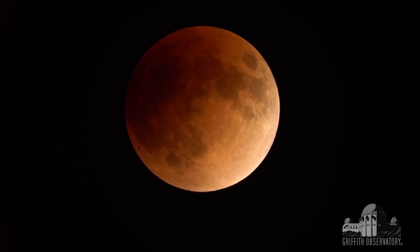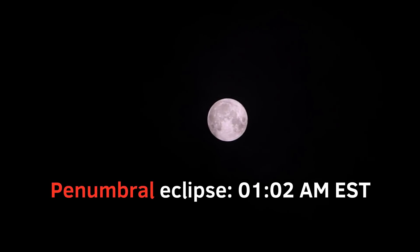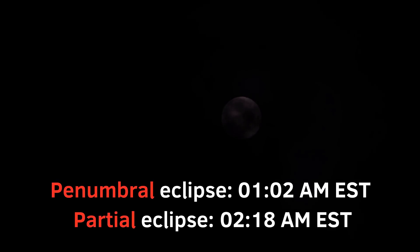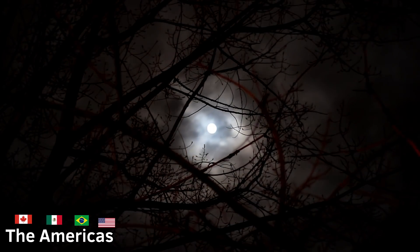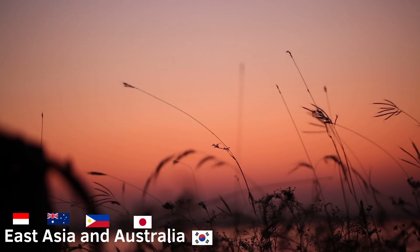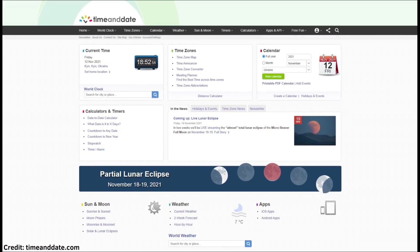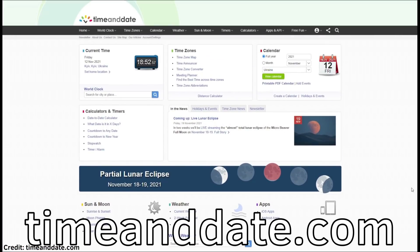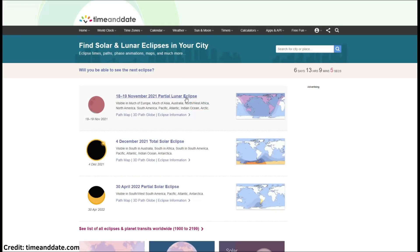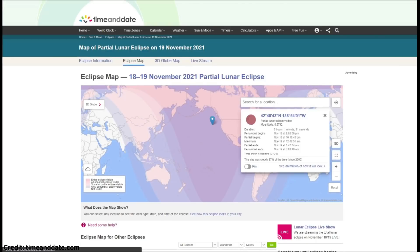The blood moon is visible when a significant part of the lunar surface is covered by Earth's shadow, so this November it will turn a vivid red color as well. The penumbral eclipse begins at 1:02 a.m. EST and the partial eclipse begins at 2:18 a.m. EST on November 19th. Thus, people in the Americas will behold this event at night, Europeans and Africans in the early morning, and people in East Asia and Australia in the evening. If you want to know the precise time, I highly recommend visiting timeanddate.com — go to Sun and Moon, then Eclipses, click on the next lunar eclipse, and you will see a very convenient map. You can even see the forecast for November 19th.